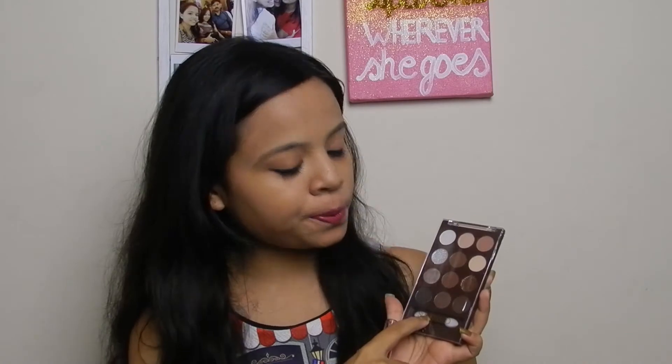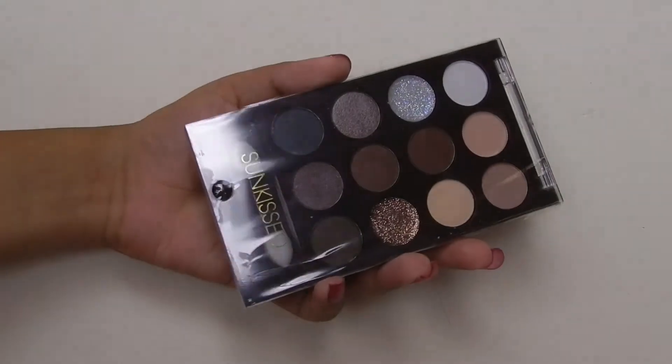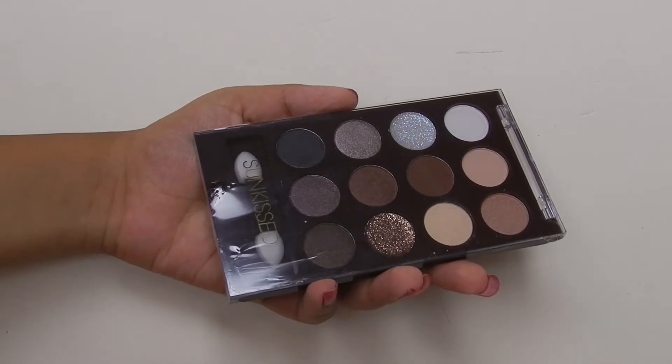Moving on to makeup favorites, I have two or three items. The first one is this eyeshadow palette by a brand called Sunquist. It's a set ready-for-evening eye palette, so a relatively accessible piece. They got it from Switzerland and the shades are amazing. For regular use there are two shimmery shades, three glossy shades, and some matte ones. I really love this — it's great for travel, the size is great, and the colors are also versatile.